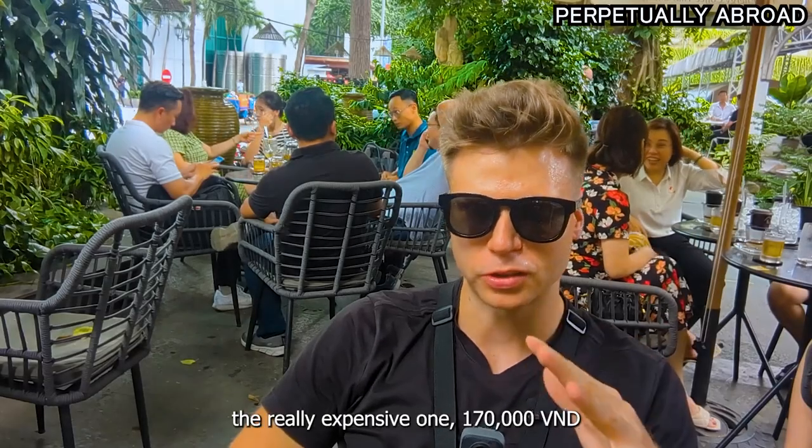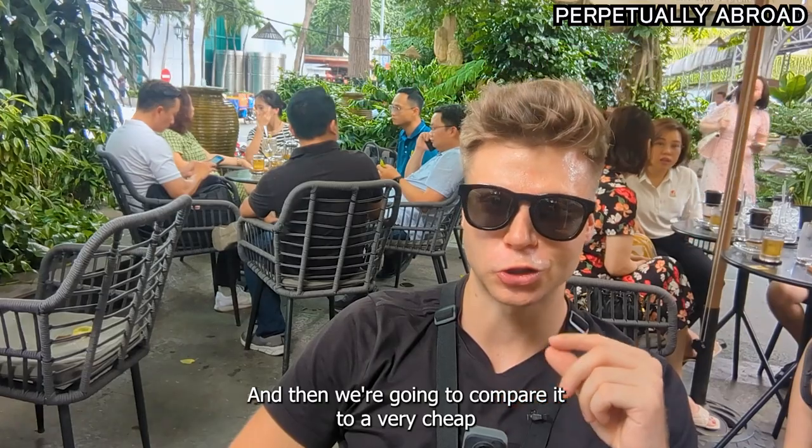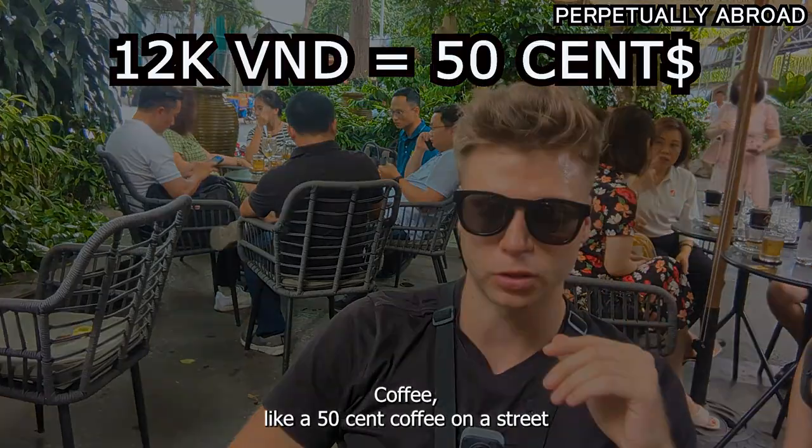Today I'm trying the really expensive one, so 170,000. And then we're going to compare it to a very cheap coffee, like a 50-cent coffee on the street.